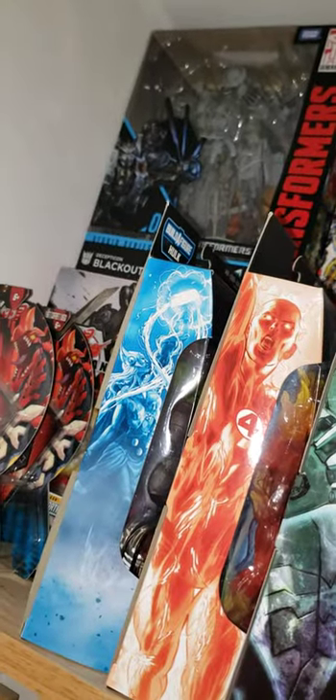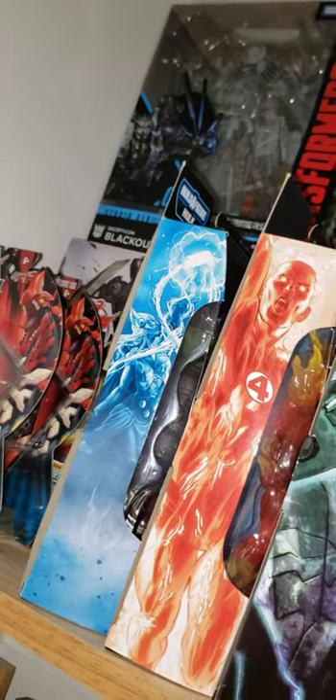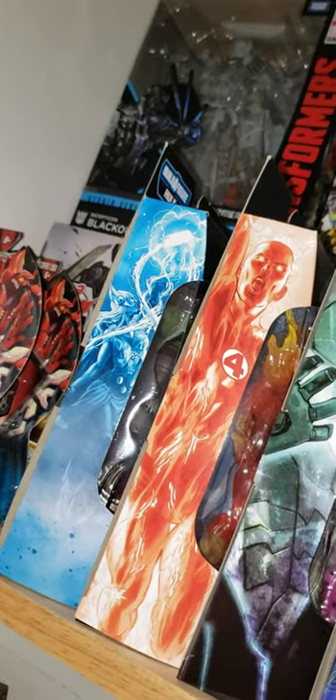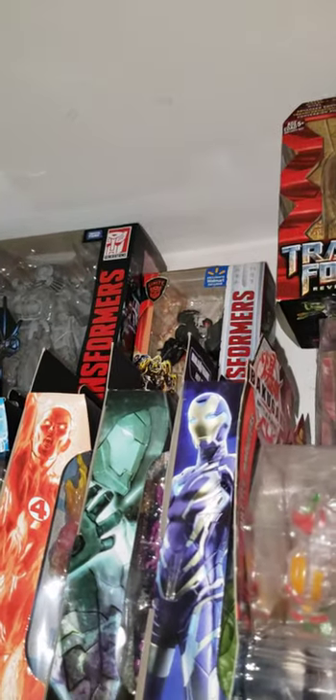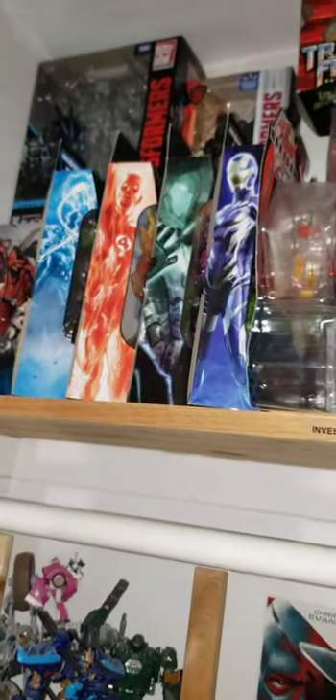Way back there we have a Platinum Transformers Platinum Edition Barnyard Breakout battle set. The Studio Series Blackout, Walmart exclusive Hot Rod. Some Legends here — we got Lady Thor.